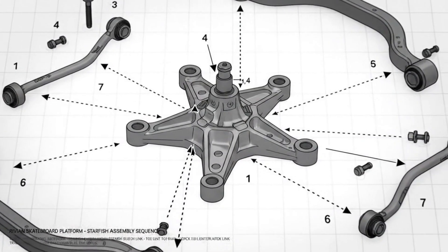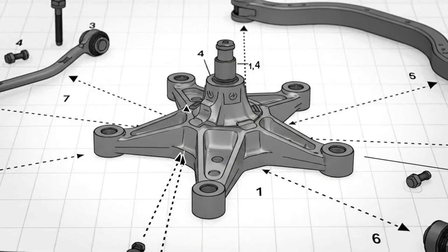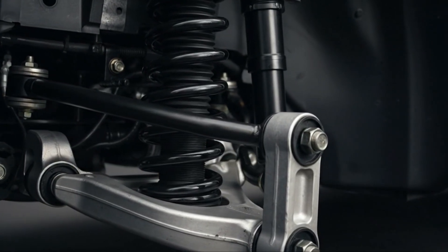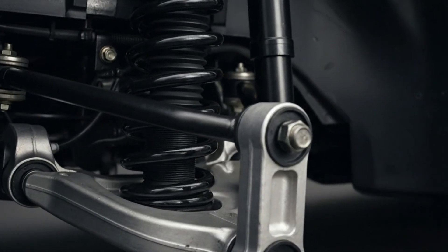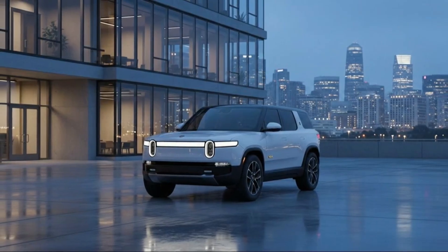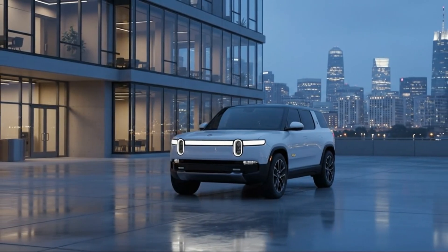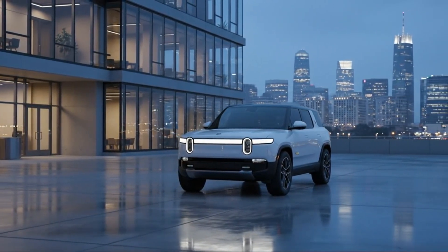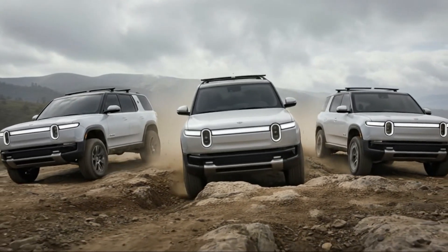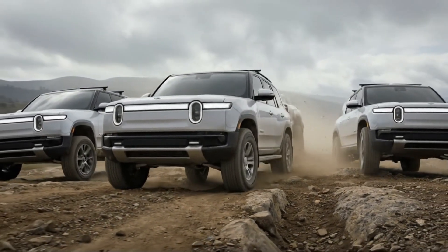At the front, the R2 uses a McPherson strut suspension. For some people, that phrase alone might trigger skepticism — McPherson struts are common, often associated with economy cars and conservative engineering choices. They aren't as exotic as double wishbone or multi-link front setups, but that doesn't mean they're bad. When properly executed, McPherson struts can deliver excellent ride quality, predictable handling, and long-term reliability. They're lighter, simpler, and more cost-effective, which frees up engineering resources elsewhere.